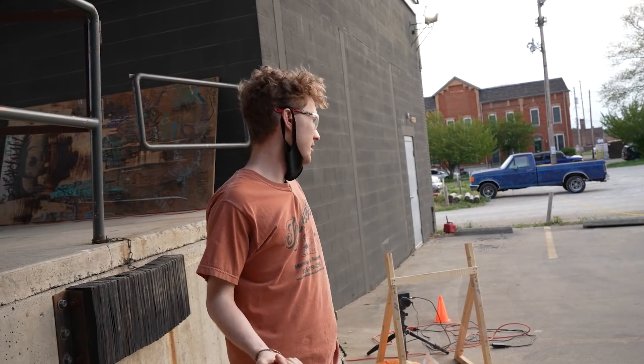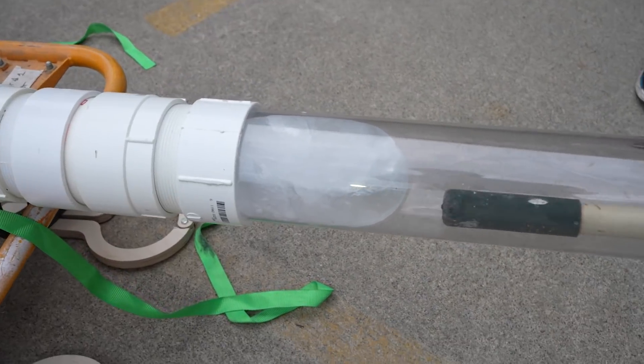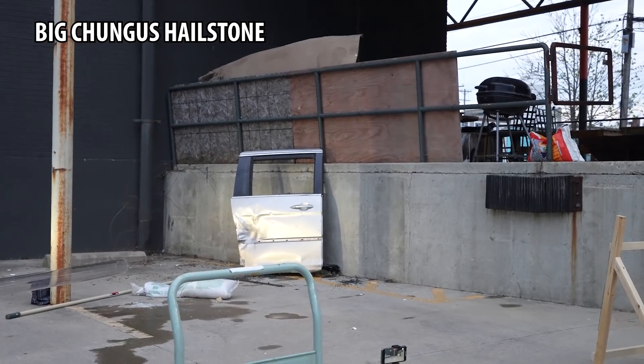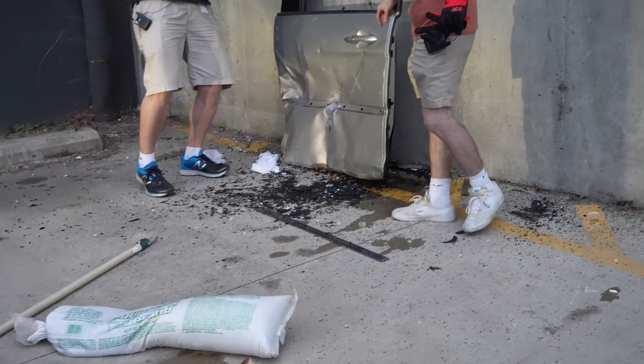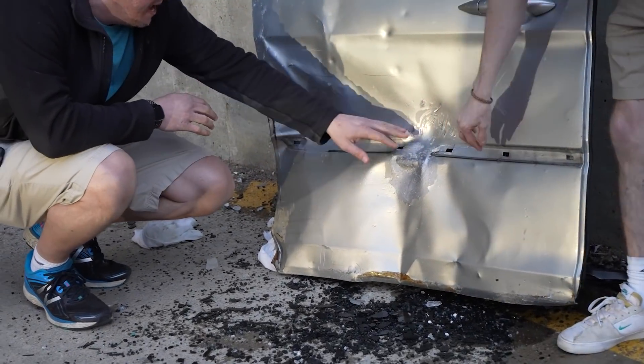We also launched the big chungus hailstone — two four-inch spheres connected by a cylinder of ice — at the car door. That thing is ridiculous. Big chungus hailstone fired — holy crap! Look at that — the paint's peeling. Oh my God, that's the door completely destroyed. That's the highest pressure we've ever had. That was really moving.